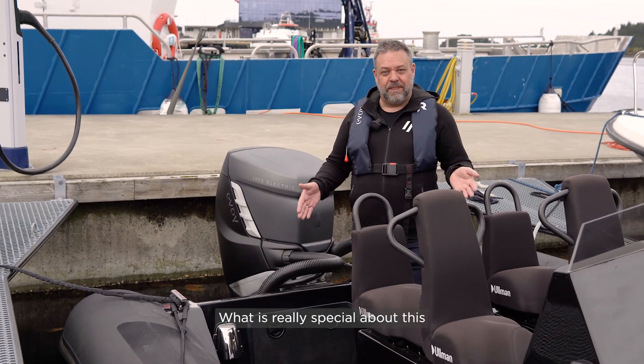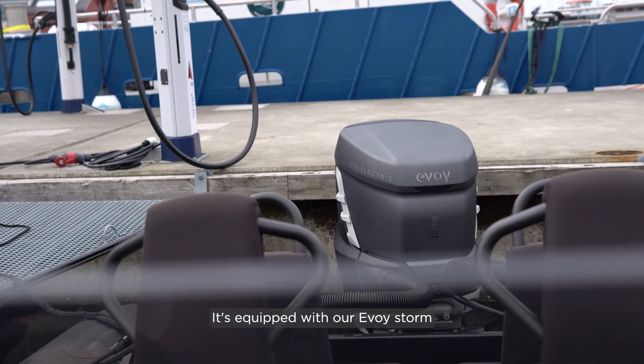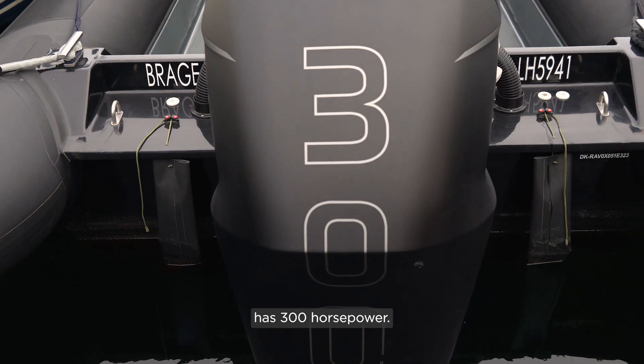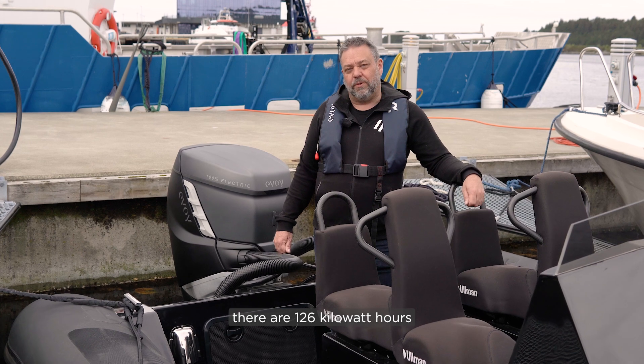What is really special about this Raven Rib is that it's 100% electric. It's equipped with our Evoi storm outboard system which has 300 horsepower. Underneath the deck there are 126 kilowatt hours of batteries.